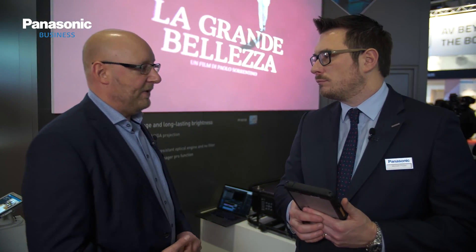So whatever brightness you need for your screen size, you will find the right projector with Panasonic. The RZ120 is coming out in November and the RQ22 is coming already in August, which is right at the start of the high season of live events and touring, and all the big exhibitions and fairs coming up at that time of year.